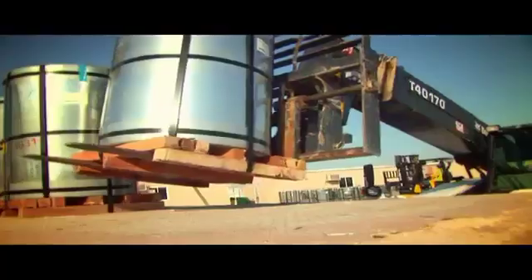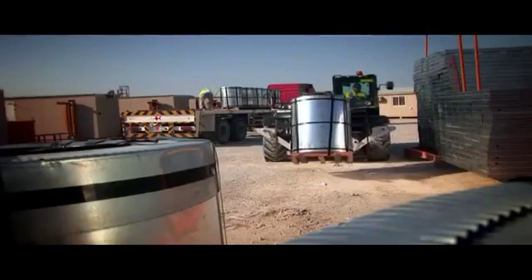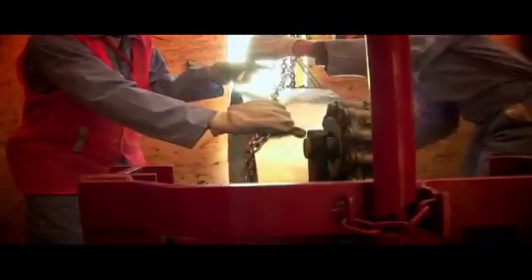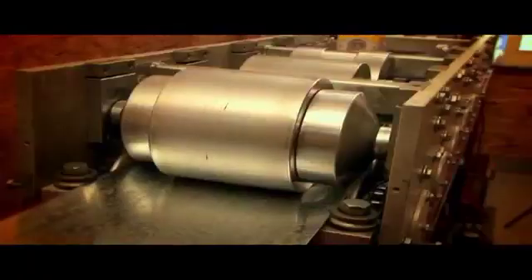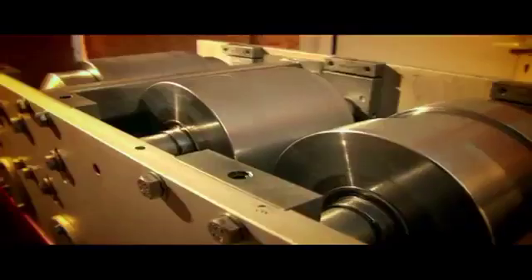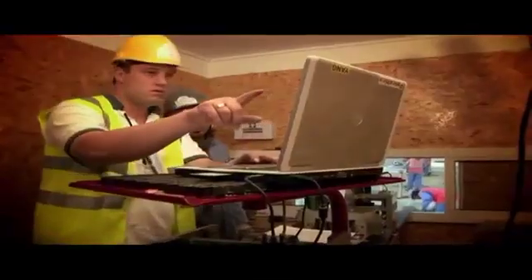Slit-steel coils arrive on-site and are made ready for the mobile manufacturing units. The machines are housed in self-supporting cabins powered by their own generators. The slit-steel coil is then loaded into the roll-forming machine. The steel then passes through a series of roll-formers, hydraulic presses and hole punchers.